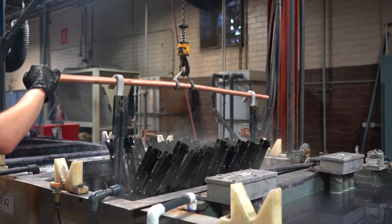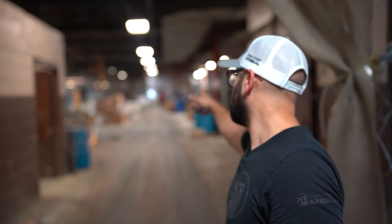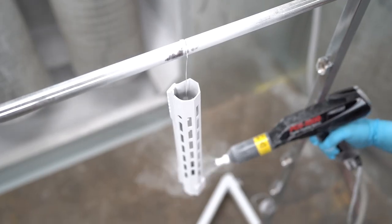Now it's time for our parts to be treated for ultimate durability. Here we anodize, parkerize, and powder coat all our components.